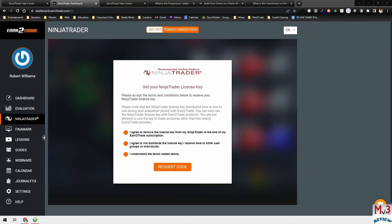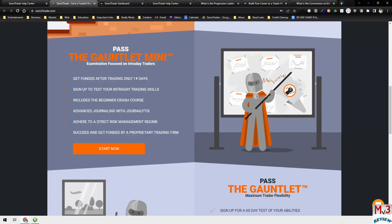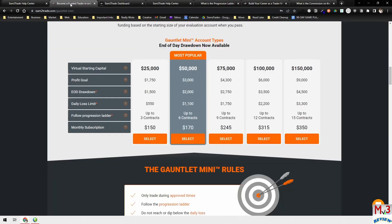Now I'll talk about my personal experience. I'm currently trading the Trader Career Path, but before that I did the Gauntlet Mini. I used the Gauntlet Mini to improve my strategy and it helped a lot — that's why I picked the $100,000 account. I didn't pass it though. There were some issues with the account, I kind of stopped trading for a while, got that resolved, and that's when I decided to go with the Trader Career Path instead.